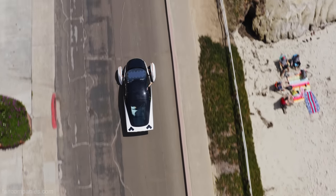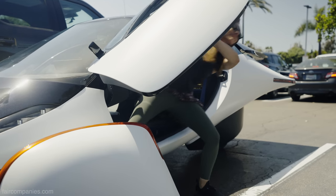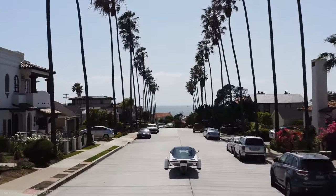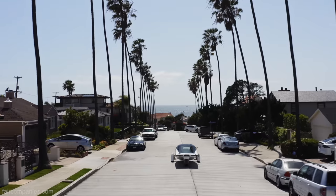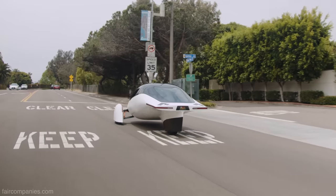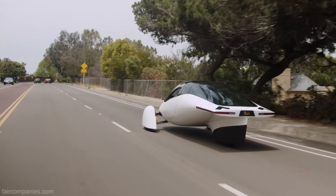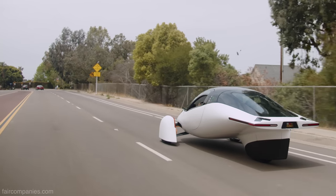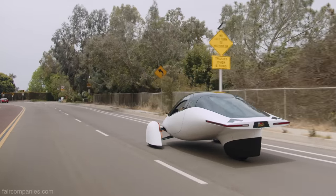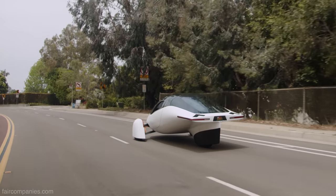The idea behind Aptera is brutal efficiency — how to design a vehicle to be the most efficient from point A to point B as possible. It starts with a mathematical equation: first, aerodynamics. In a typical sedan you use more than 60% of your fuel just pushing air out of the way. If you could take that down to zero you'd instantly get 60% better fuel economy, then couple it with an electric powertrain that gets much more power to the wheels versus an internal combustion engine.